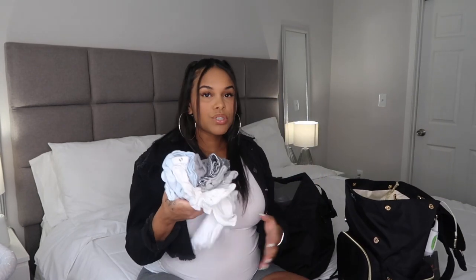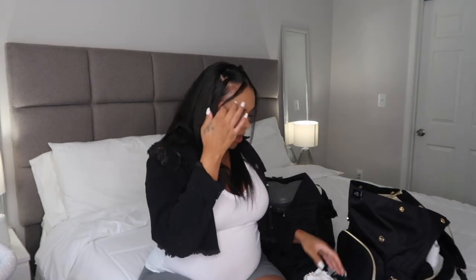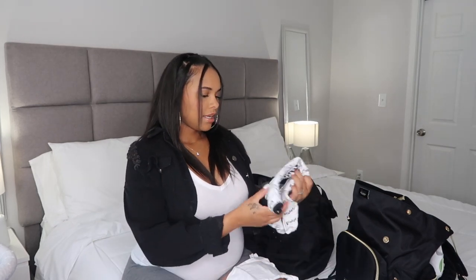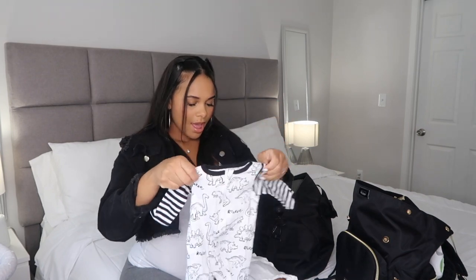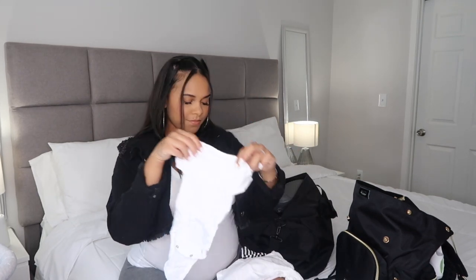I brought a couple of outfits because you just never know. My doctor told me the baby is going to be about 8.5 pounds, so I packed both newborn and zero-to-three-month clothes. I got him a few onesies, and then there's this cute little Nike hat with a matching set in zero-to-three months. I also packed some more shirts — another white shirt — just in case. I like to be extra prepared.